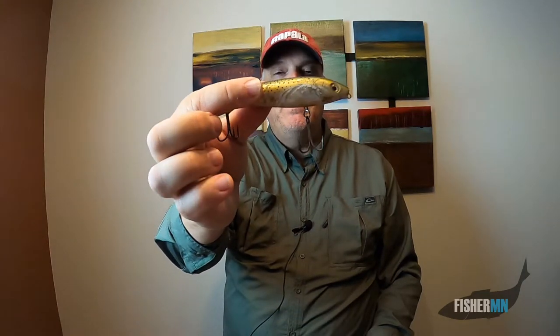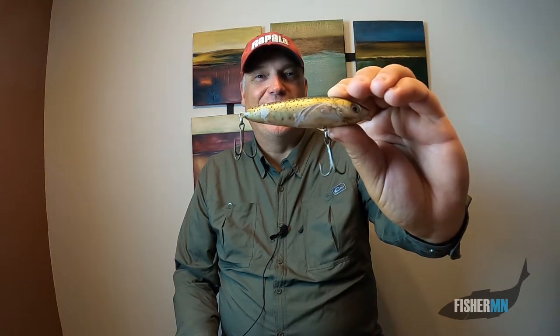They both have a unique rattle system — there is one big BB in there and it makes a nice loud rattle to get the fish's attention. As you can see, this one's pretty beat up, so you know it's been hit quite a bit. I had a stretch before I got my kayak on Mille Lacs where I had a shore spot and did really well with smallmouth bass, and most of them came on a Skitter Walk. If you're watching this and you don't have a boat, find some good shore spots — there's plenty out there in Minnesota, and wherever you live, you can find spots to catch fish from shore.